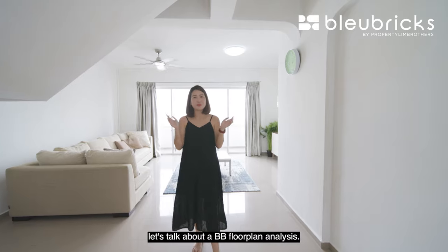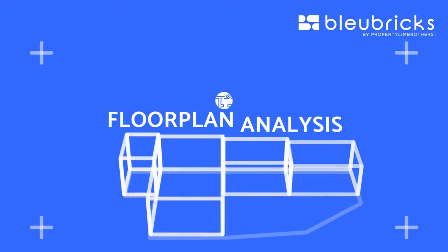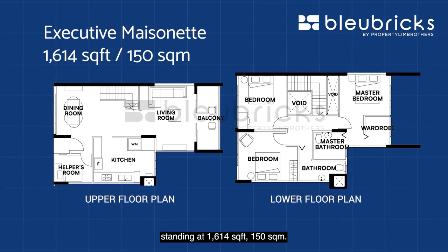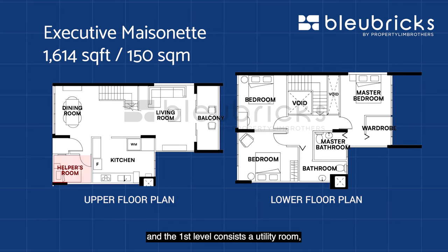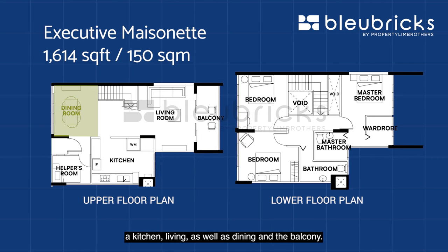Before we head to the living room, let's talk about the BB floor plan analysis. This is an executive maisonette standing at 1,614 square feet — 150 square meters. There are two levels to this unit. The first level consists of a utility room, a kitchen, living and dining areas, and the balcony.